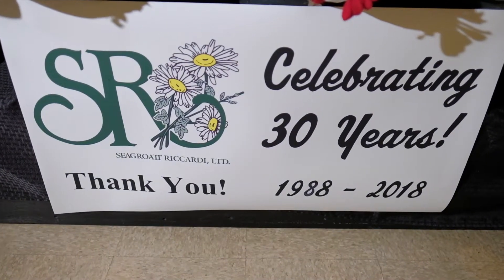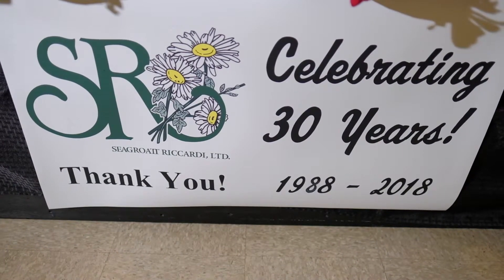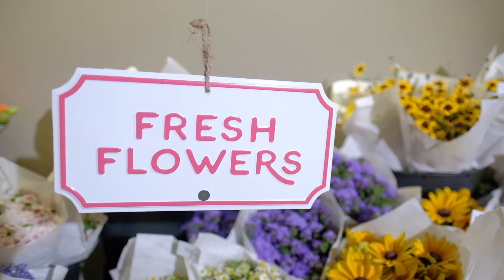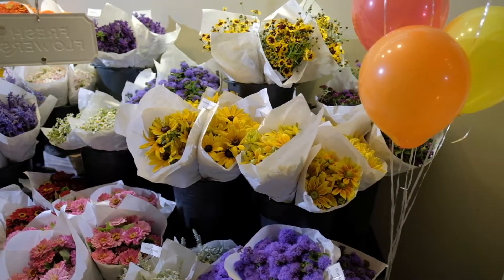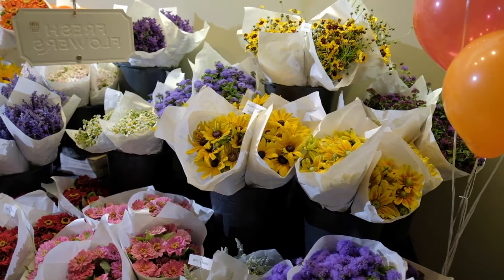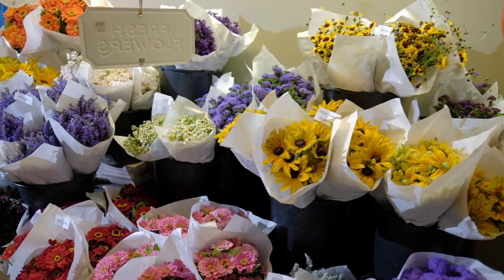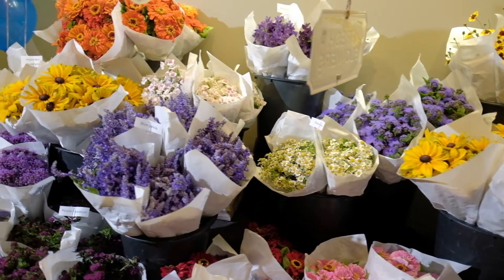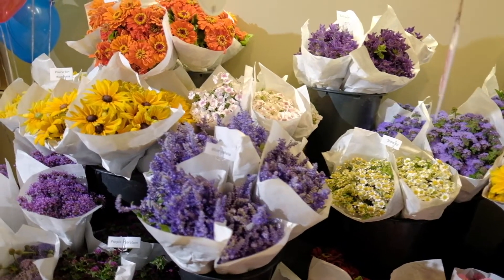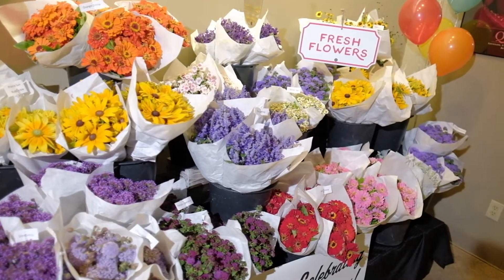Hello everyone and welcome to Sierra Icardi. This week we have something pretty special to mention to you. We don't know if you know it or not, but it is 30 years since we've started this company and we are very proud and very happy to have you with us. On top of that we have some awesome local fresh cut flowers that just came in and we have something a little interesting that you might like to know about later on in the video, so stay tuned.